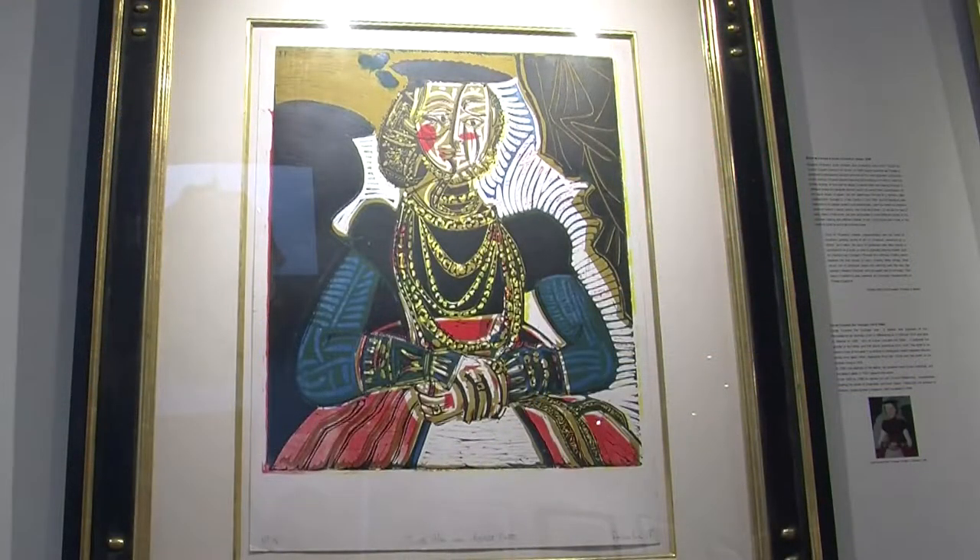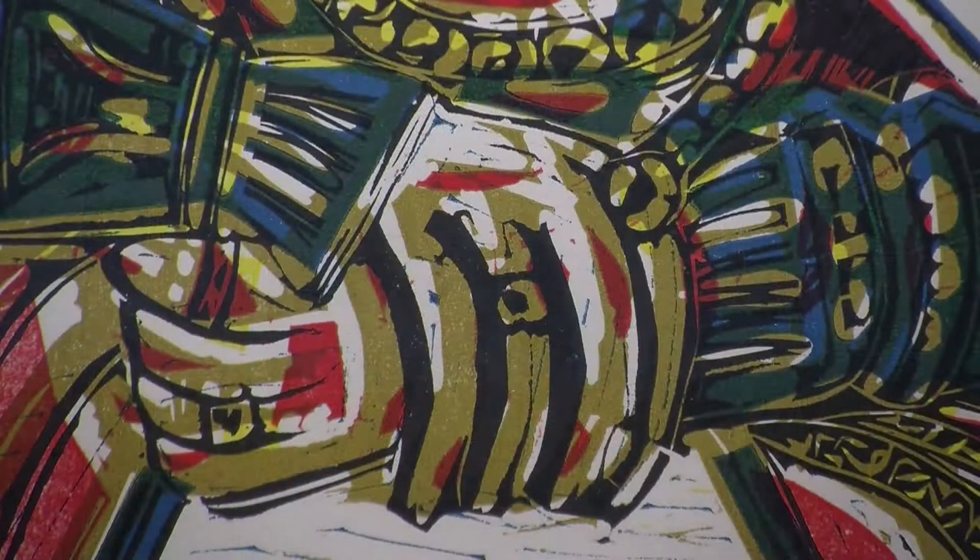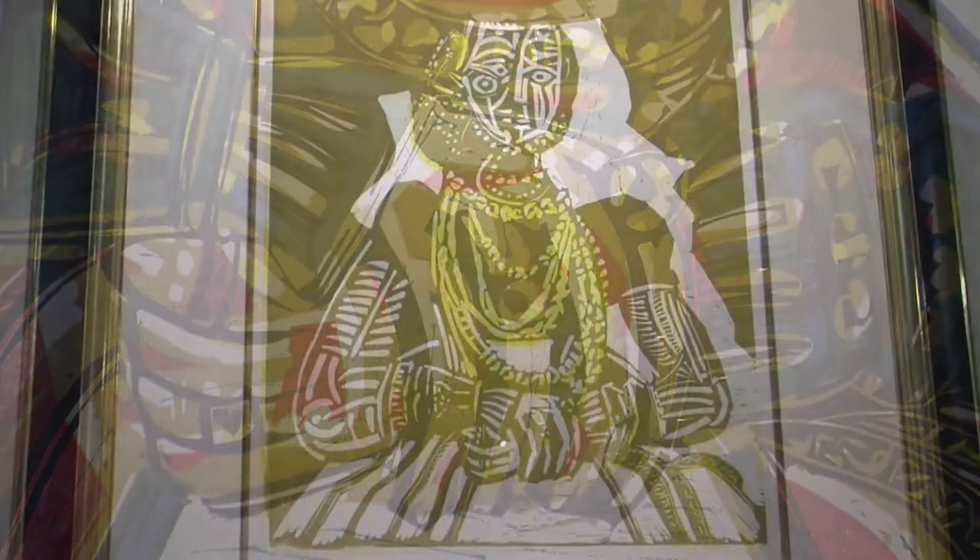We do have some treasure troves of etchings as well, some pieces from the Villard Suite. But what we have are iconic images, things that really matter in the world of collecting Picasso. They're not mediocre — they're important images to his life.